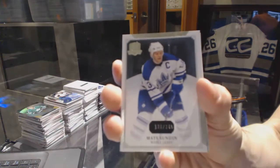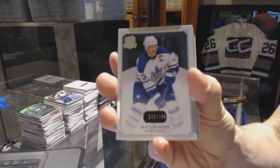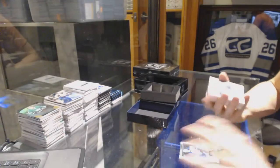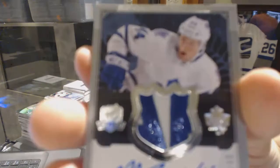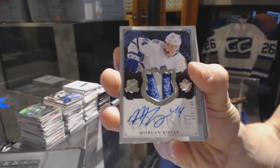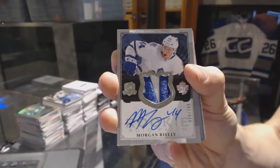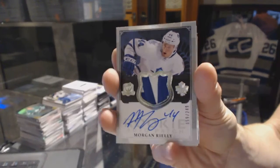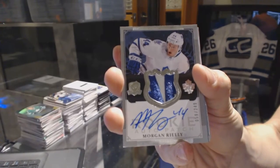Base card number 249 for the Toronto Maple Leafs, Matt Sundin. We've got a two-color rookie patch auto, number 249 for the Toronto Maple Leafs, Morgan Rielly. Rookie patch auto at 249 for the Leafs — sweet.